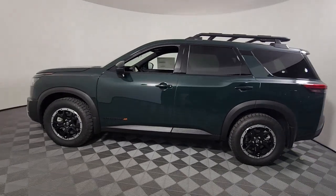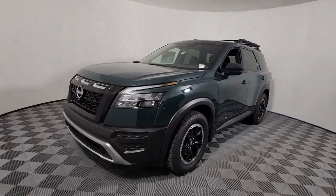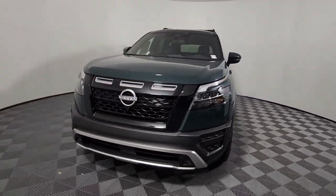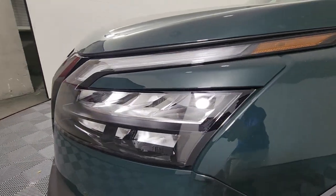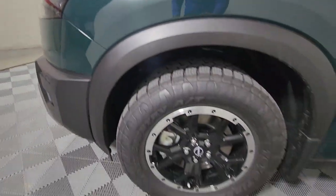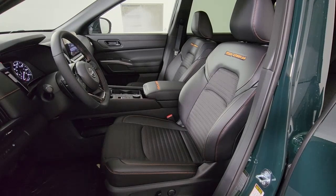These are just some of the great options this vehicle comes with: Apple CarPlay and/or Android Auto, keyless entry, fog lamps, satellite radio, heated mirrors, electronic stability control, dual zone AC, steering wheel audio controls, rear AC, and third row seat.